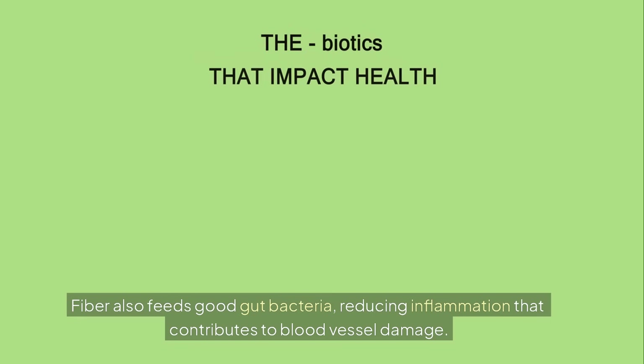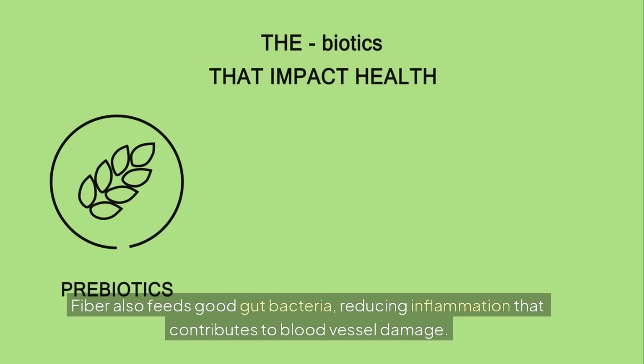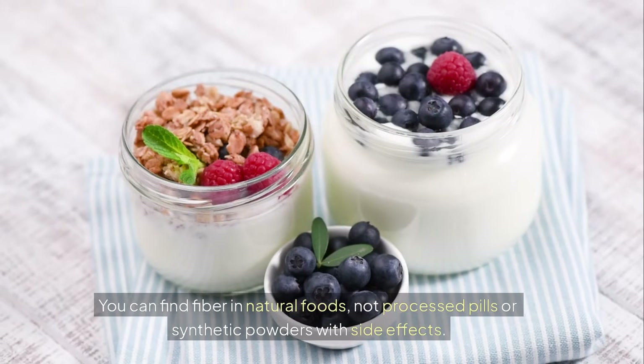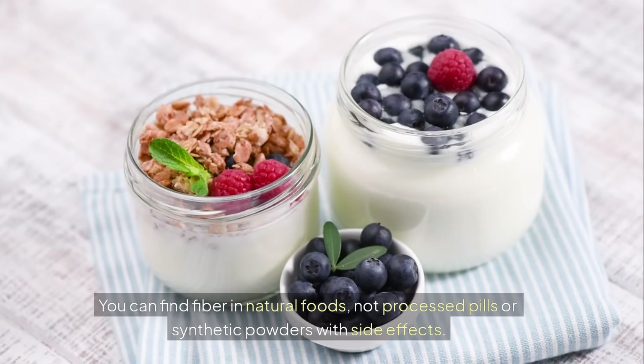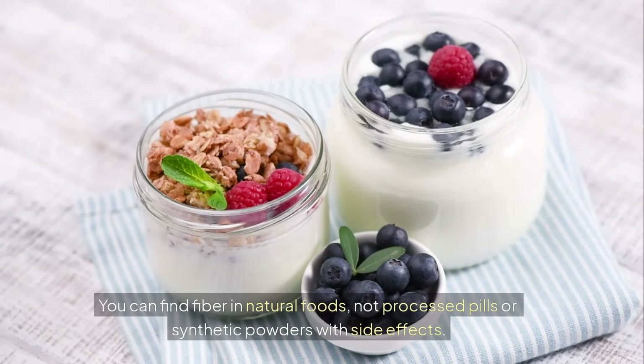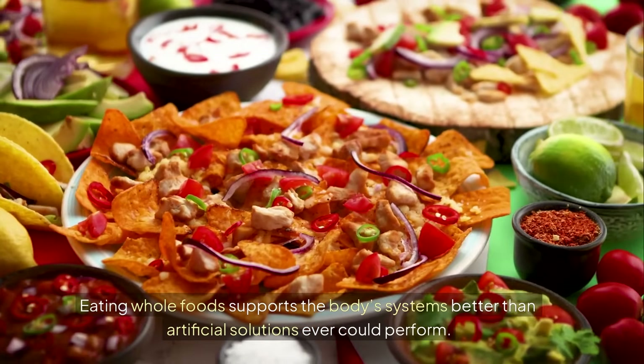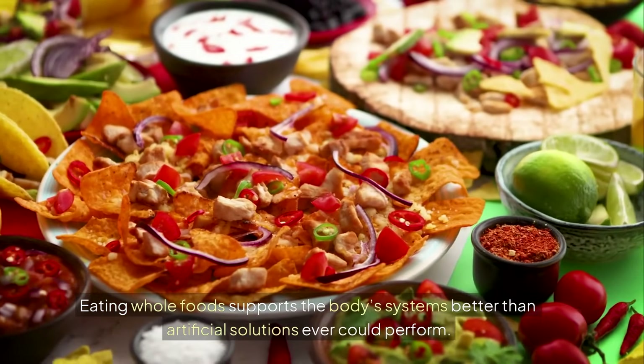Fiber also feeds good gut bacteria, reducing inflammation that contributes to blood vessel damage. You can find fiber in natural foods, not processed pills or synthetic powders with side effects. Eating whole foods supports the body's systems better than artificial solutions.